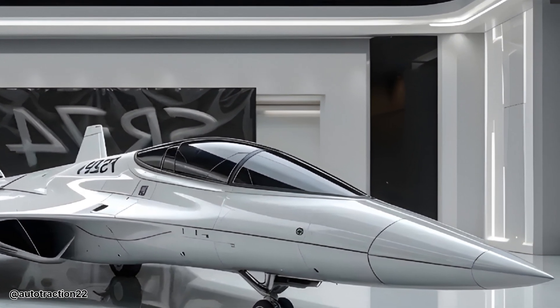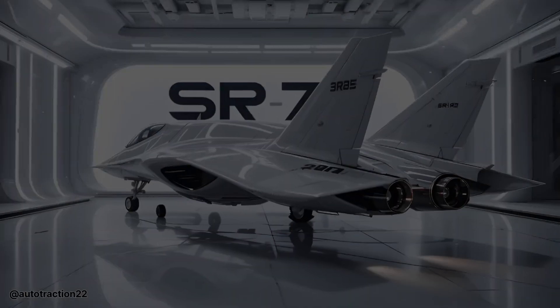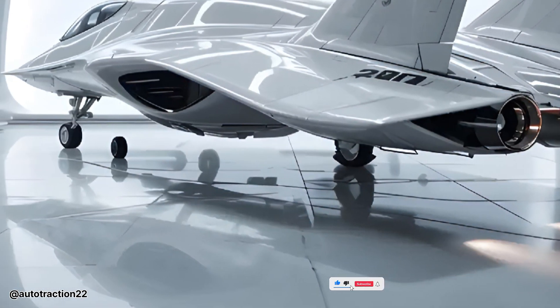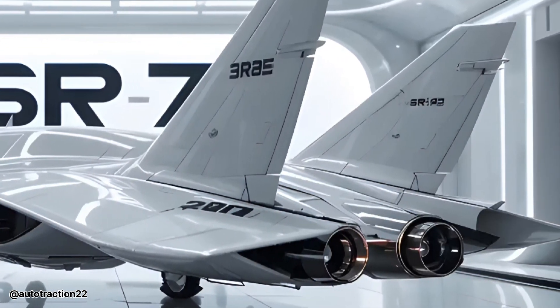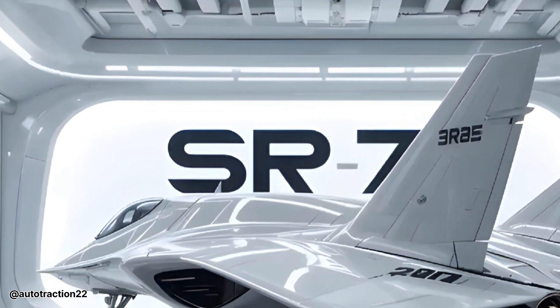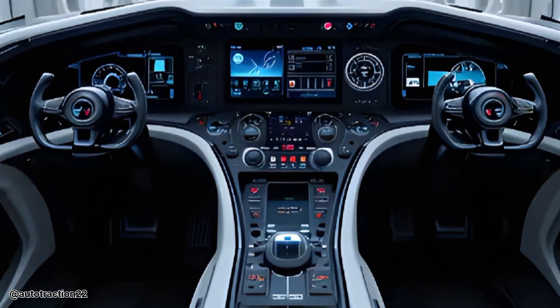The SR-72 is not merely an aircraft — it's an entirely new concept in air power, transforming reconnaissance and strike capabilities with sheer velocity and stealth. Beneath its sleek frame lies a revolutionary propulsion system known as the turbine-based combined cycle engine. This hybrid marvel combines a jet turbine and a scramjet into one system, enabling seamless transition from subsonic speeds to hypersonic flight — taking off like a conventional aircraft, then punching through the skies at six times the speed of sound.